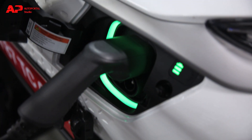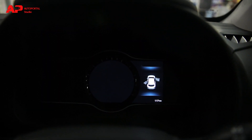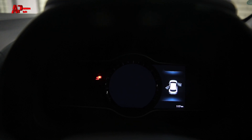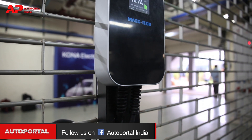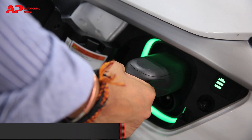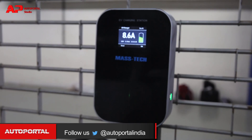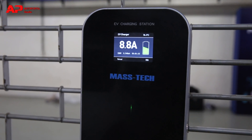Talking about charging the Kona: if you charge it with a 15-amp 3-pin socket, it'll take a total of 19 hours to charge the battery completely. This socket can be used with your home charging point, but it'll take a long time. If you wish to buy the charging box, Hyundai will ask you for 80,000 rupees, but that faster charger will take the car from zero to 100% charge in just around six hours, which is of course much faster.